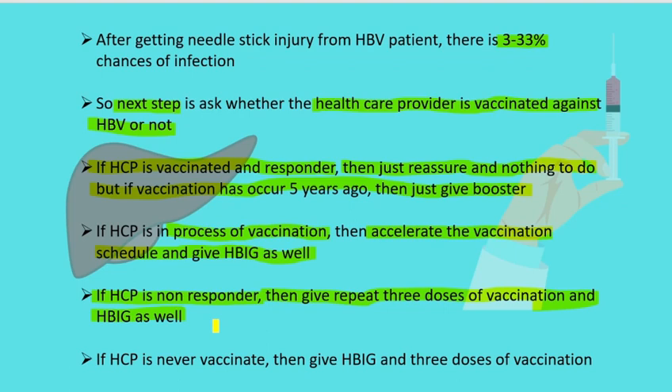The last and worst-case scenario: if the healthcare provider has never been vaccinated, then he or she should receive immunoglobulin right away along with three doses of vaccination to prevent transmission of the infection.